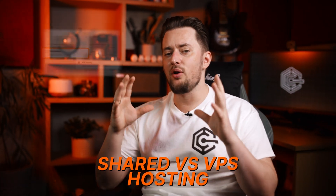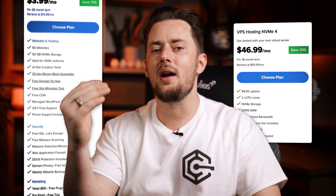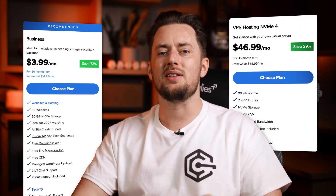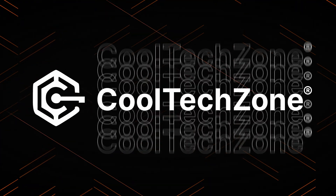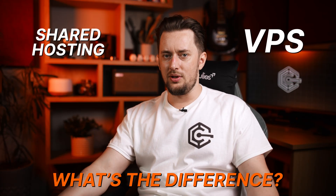Shared hosting versus VPS. Both are very popular, but they fill very different needs. In this video, I'm going to break down everything for you — what they are, how they differ, who they're for. By the end, you'll know whether you should go with the simplicity of shared hosting or level up to the power and flexibility of VPS hosting.